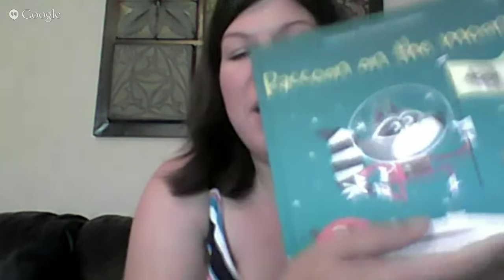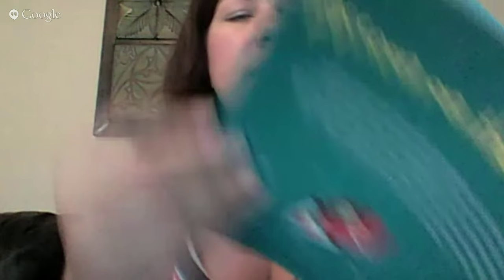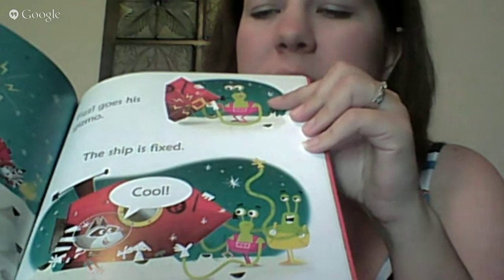The newest title in the phonics series is Raccoon on the Moon — a little raccoon who goes on an adventure to space. It works on the 'z' sound, with words like zap, zoom, and zip. I'm excited because that's not a sound covered in other phonics books I've read with my daughter.